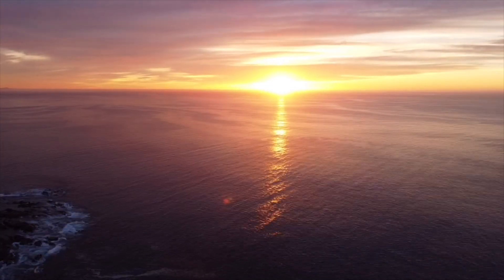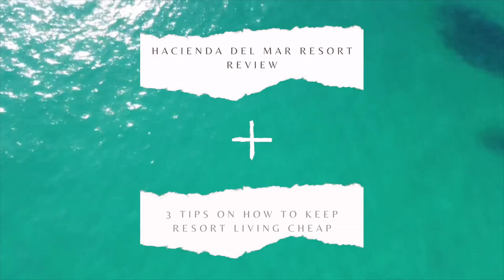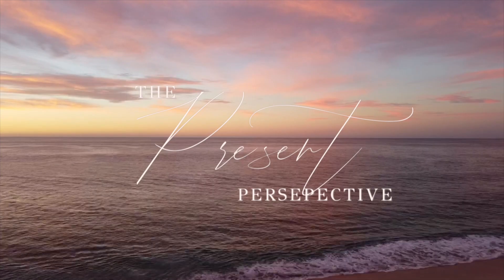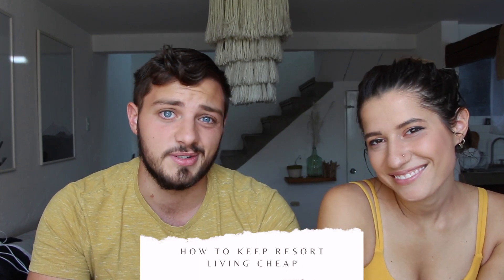Welcome back to The Present Perspective. This week we're taking a look at Cabo San Lucas. We spent two weeks in Baja California and our first stop was in Los Cabos, specifically Cabo San Lucas. We're adventurers and we typically like to explore everything there is to do, but this time we stayed at a resort — something we don't do very often. So we decided to give you a review of the resort we stayed at, Hacienda del Mar, and how to keep your trip cheap when staying at a resort.